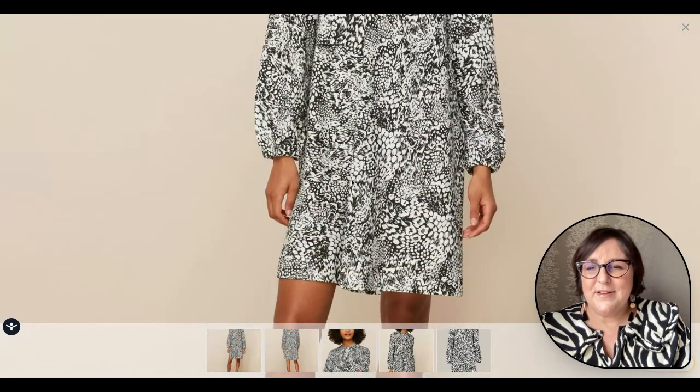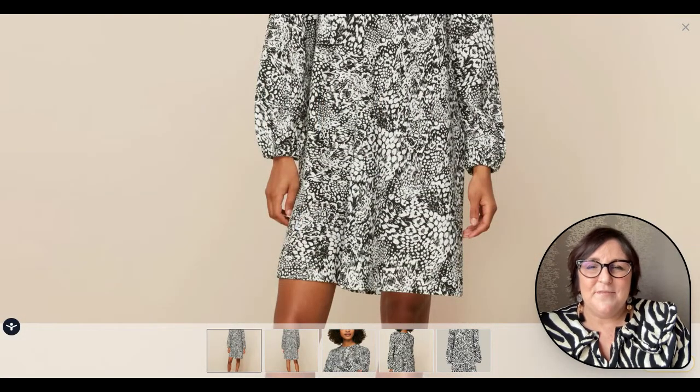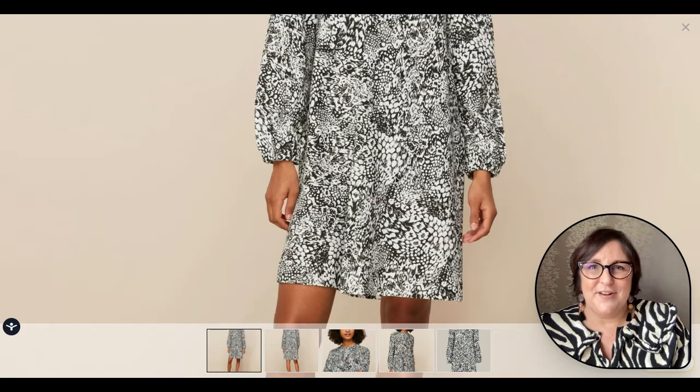I hope these have been of help to you. Let me know if there's anything you love, or even the ones you don't love — I'm always interested to hear. Thank you so much. It's Sarah, your style confidence coach from Sarah Gray Styling.